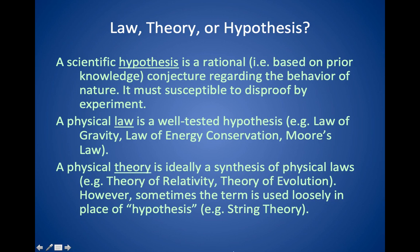A theory is basically a synthesis of physical laws. For example, the theory of relativity has many equations associated with it; the theory of evolution, based on natural selection, has many variations inside it, but they all fit into the common theory. Sometimes the term 'theory' is used loosely — for example, in physics there's string theory, which has never been tested, so it really should be called the string hypothesis. But ideally, a theory is something that's been well-tested.